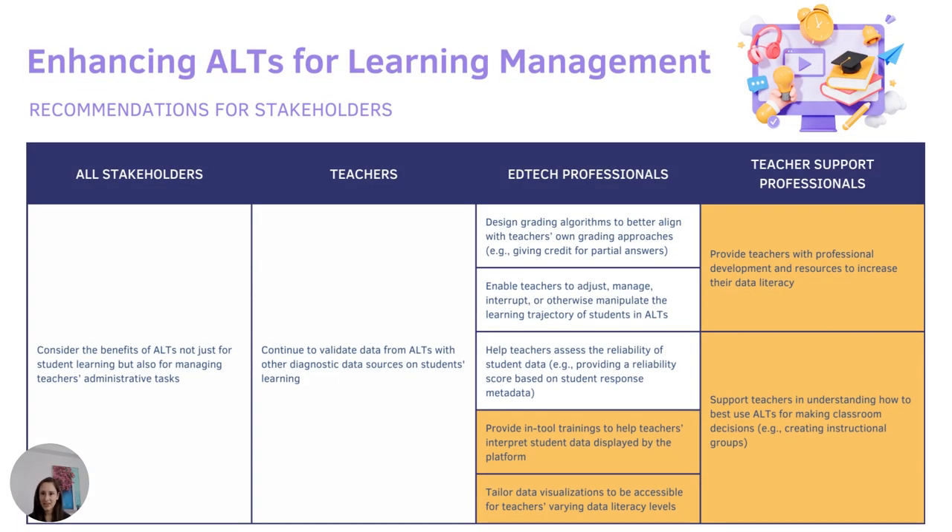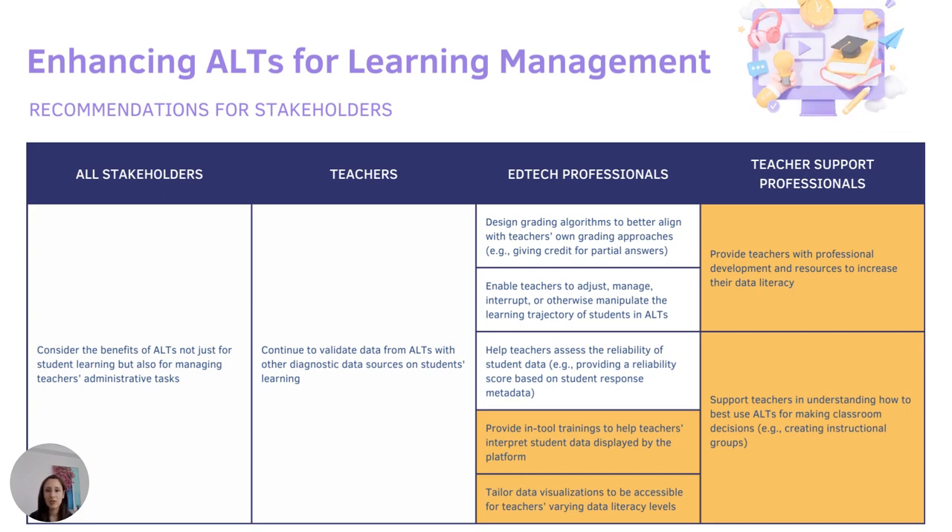To address this, we're calling on teacher educators, teacher implementation specialists, school administrators, and EdTech coaches to consider crafting professional development opportunities that better prepare teachers to interpret the data and use it to inform their instruction.